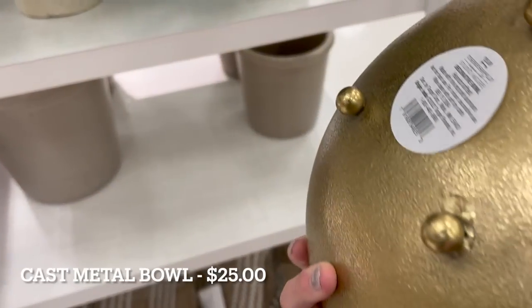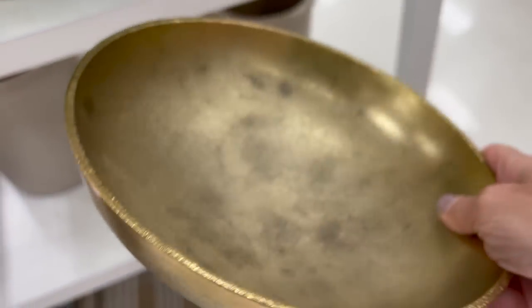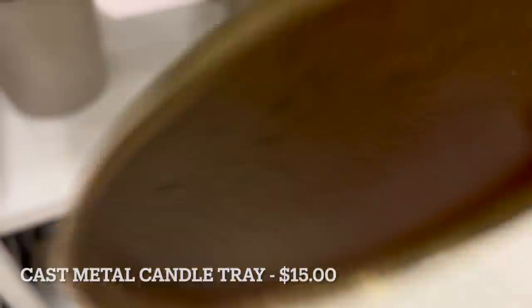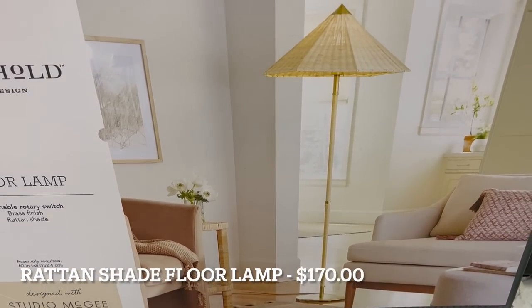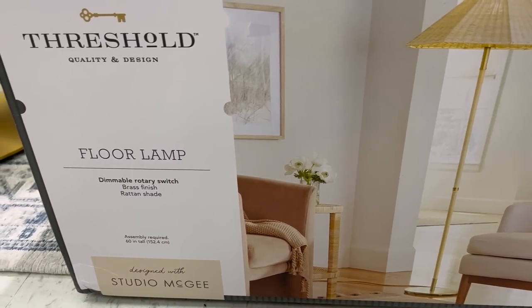Two more absolute favorites are this cast metal decorative bowl for $25 and this cast metal candle holder for $15. I love the antique brass look of these — I think they're just perfect for adding a little accent and visual interest to whatever you're displaying on them.